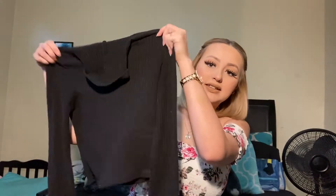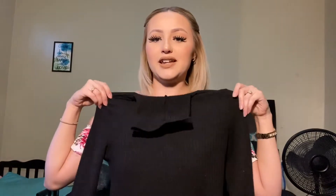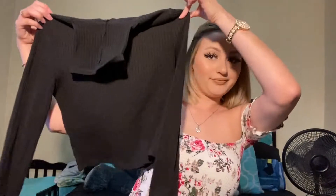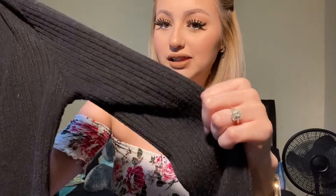They come in all these Shein packages. The first item I got is this cropped long sleeve shirt — it's a turtleneck. You can't really see how it looks like this, but once it's on, it's so cute. It's like a little sweater material. It's cropped, it's black, it's a turtleneck, and it's so cute.